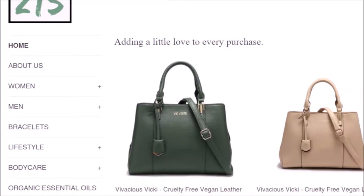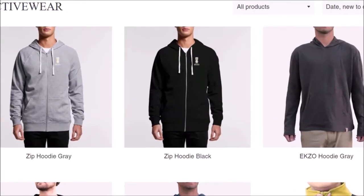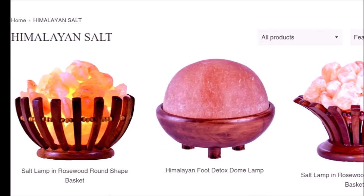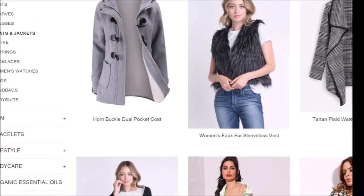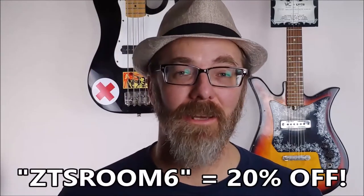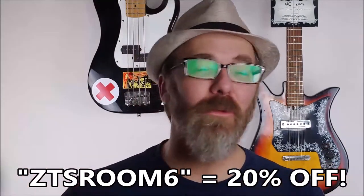Before we begin, I'd like to thank today's sponsor, ZenThreadShop.com. This amazing website not only has great apparel, bath products, jewelry, and more, but they also donate a portion of their net proceeds to Beyond Giving, a 501c3 organization that currently provides funding to create and staff a non-profit training center at which the underserved will acquire the entrepreneurial skills they need to become self-sufficient. By entering the code ZTSRoom6 at checkout, you'll not only be helping the community, but saving 20% off your order too. It's a win-win all around.